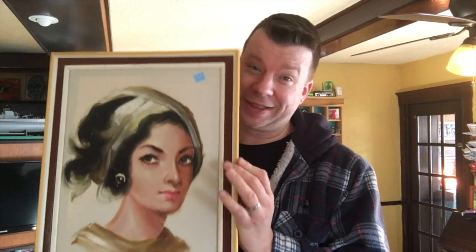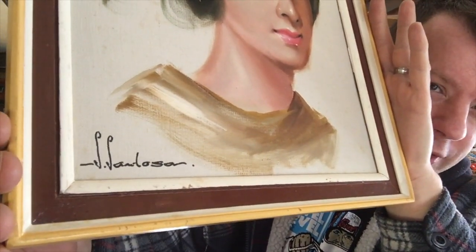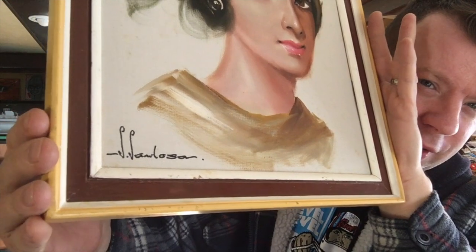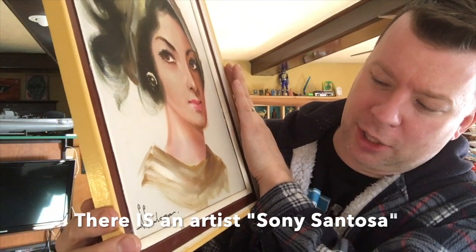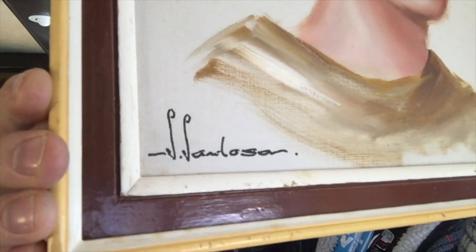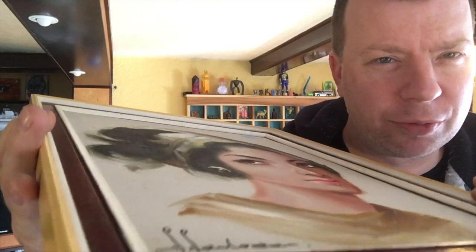I'm a fan of weird, old, gaudy paintings, so I'm pretty excited. Let me zoom in — I'm hoping you guys can help me identify that signature. It looks like an 'S' something — Sanderson? Santosa? Sambrosa? I don't know. But it's a nice painting; if you look at it from an angle near the ear, you can see it's actually real layered paint, so it doesn't look like a print. I bought it for four bucks and I might just hang it in my house.